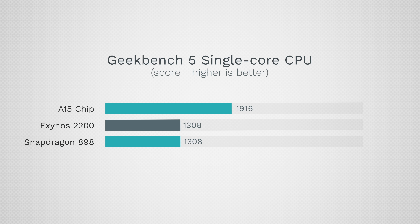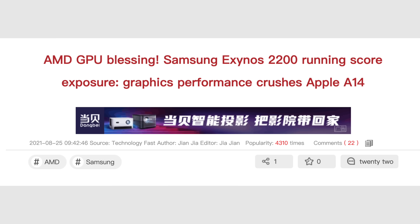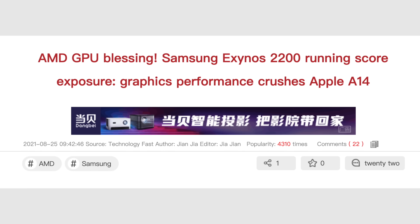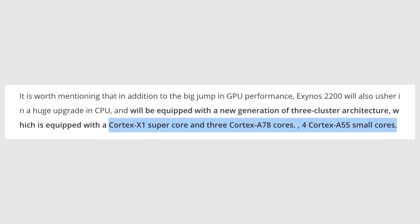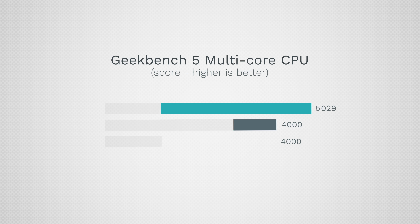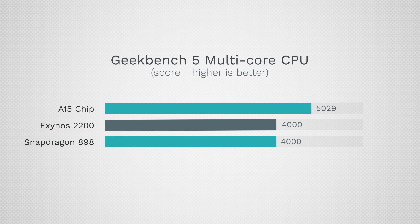If this is true, Apple's A15 is going to absolutely obliterate both of them in the single-core department, being over 46% faster. As far as the multi-core side for the Exynos, a leak claims it's going to be using a similar layout to the Snapdragon 898, so it should also have a similar multi-core performance number — and as we can see, the A15 chip continues to blow them both out of the water.